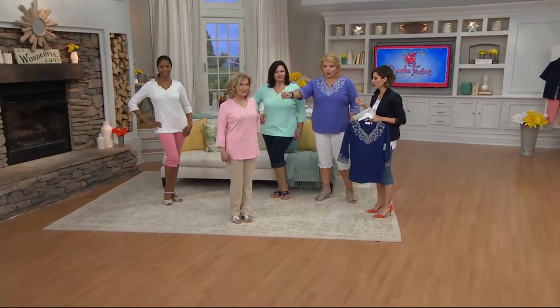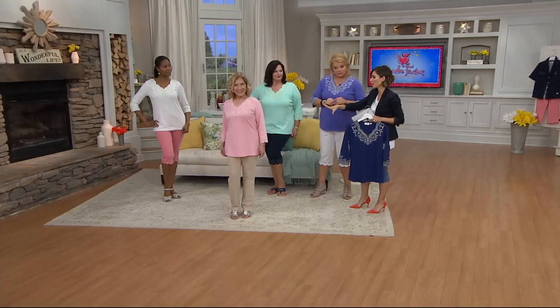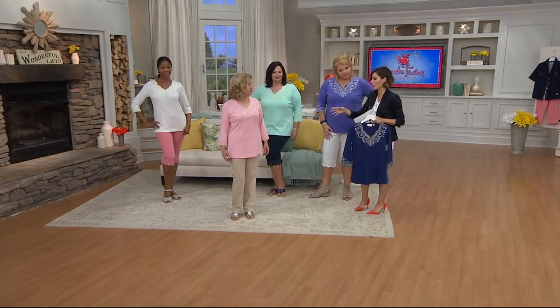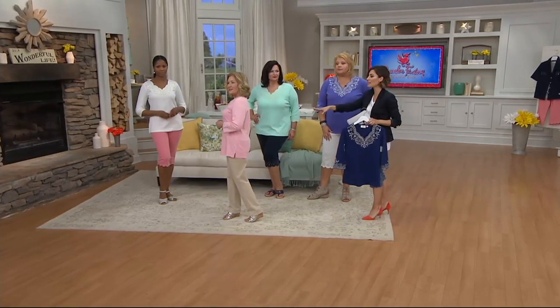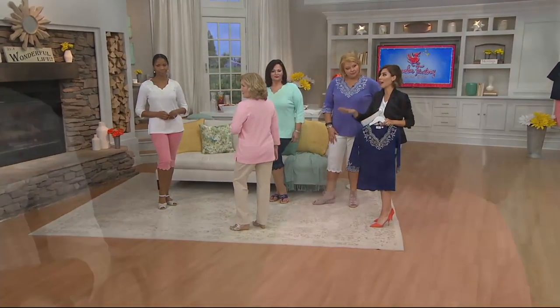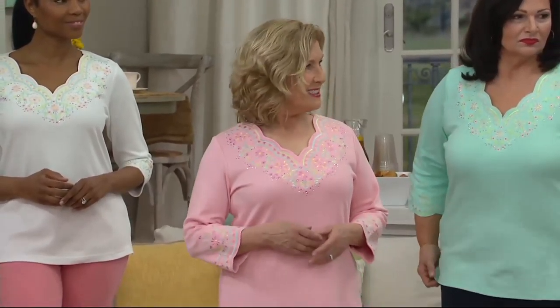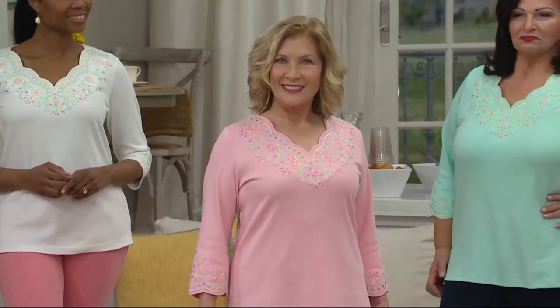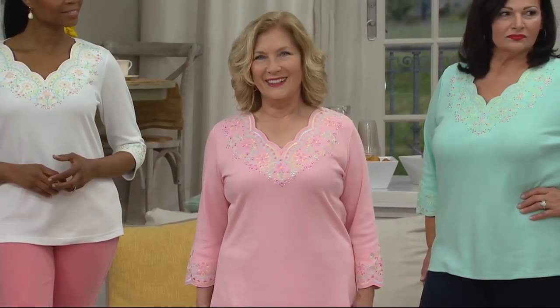It makes it easier to get whole outfits — you can get the pants too. Monica in the white, 5'10", she wears her extra small. Sheila, 5 feet tall, she's wearing the size small. And I want to linger on you real quick, Sheila, because I'm 5'2", and so many times people don't understand the beauty of length. You would not put this in a tunic category, but this is the kind of shirt that is so flattering.